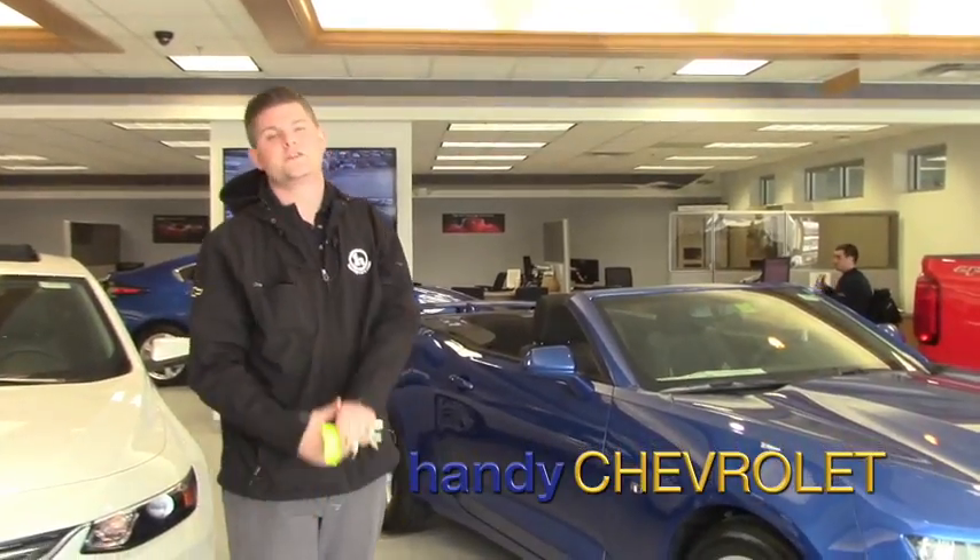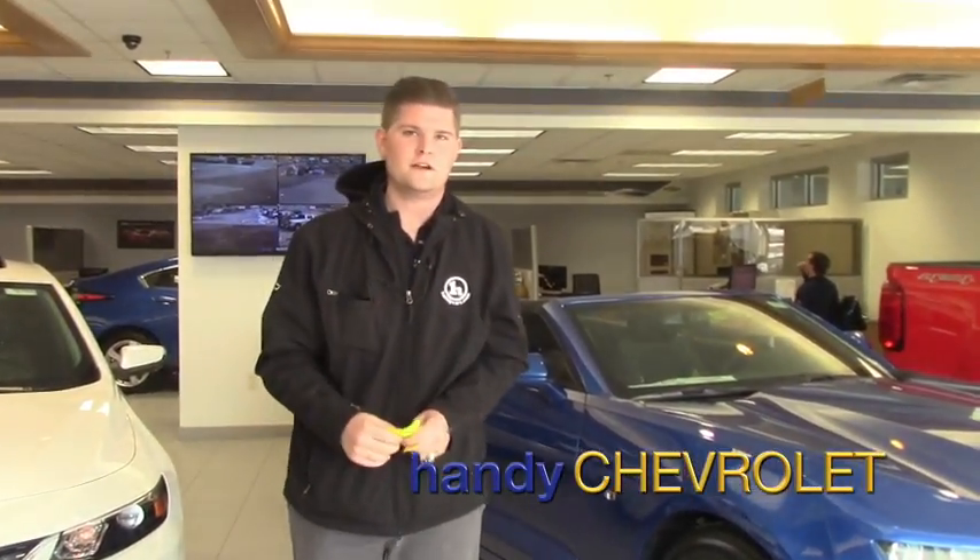Hey Anita, this is Matt from Handy Chevrolet. I want to thank you for inquiring online about a 2017 Chevrolet Impala.